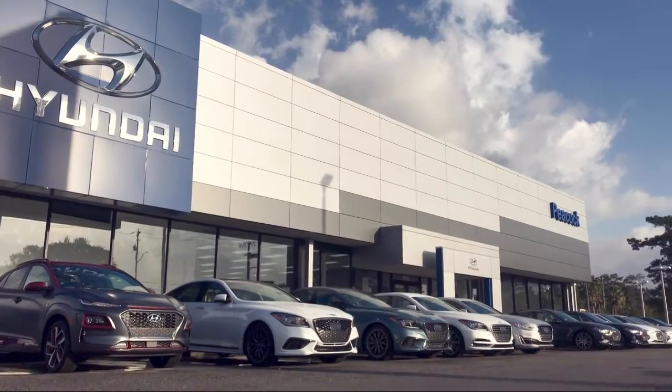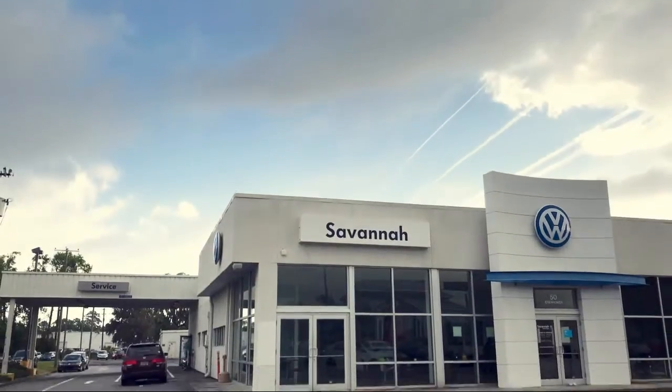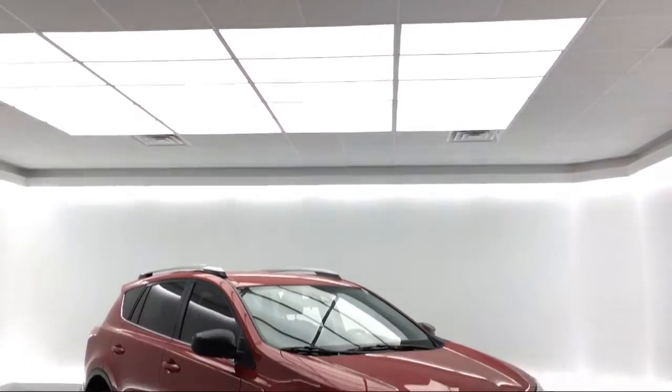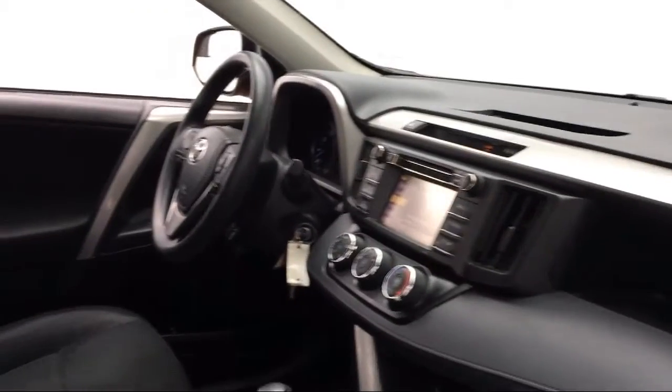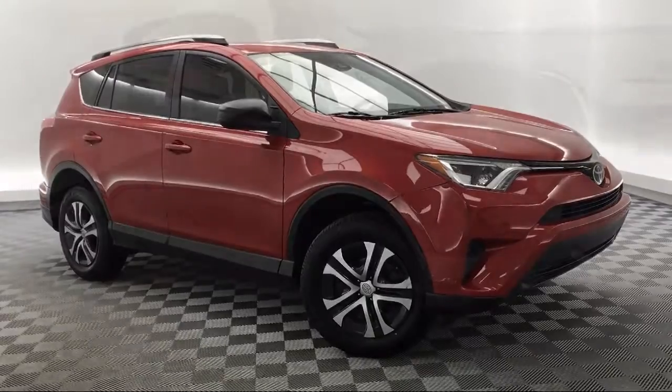Welcome to the Peacock Hyundai of Savannah, and here's a look at another one of our great vehicles from our extensive inventory. It comes equipped with lane departure warning system, auto high beam headlamp control, keyless entry, and rear view camera.